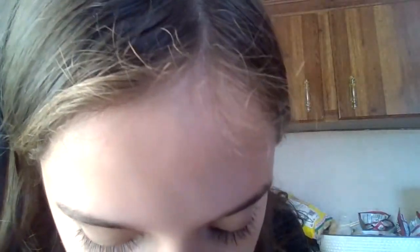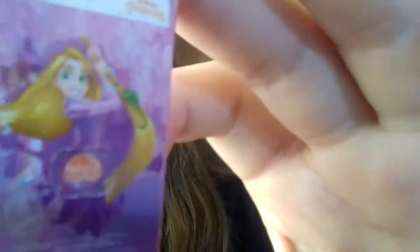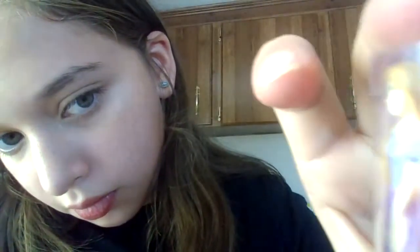Next up is a Princess Disney Princess figure toy. Next up is a Buzz Lightyear from Toy Story, like a Space Ranger figure.